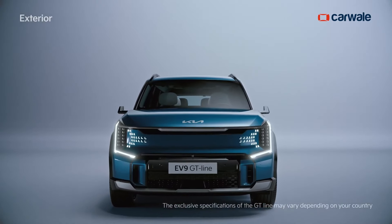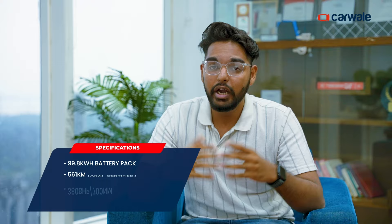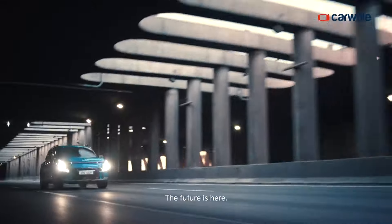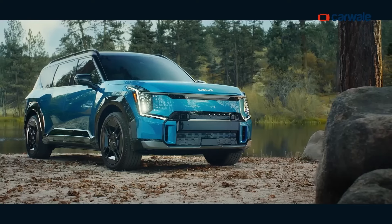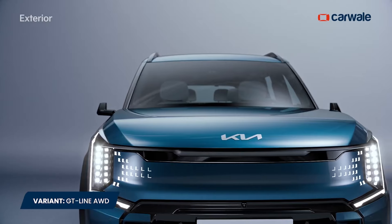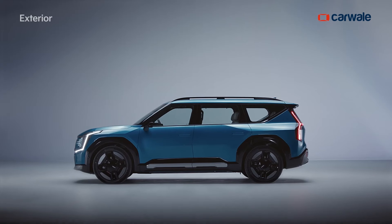Powering the Kia EV9 is a 99.8 kWh battery pack with a claimed ARAI-certified range of 561 km on a single charge. It will be offered in all-wheel-drive guise with a power output of 380 bhp and 700 Nm of peak torque, allowing a 0-100 km/h sprint in just 5.3 seconds — putting it right in the category of high-end premium cars. The EV9 will be offered in a single top-spec GT-Line all-wheel-drive variant, with prices expected to be around Rs. 1 crore ex-showroom. Deliveries are slated to begin from March 2025 tentatively in a phased manner.